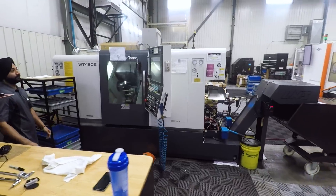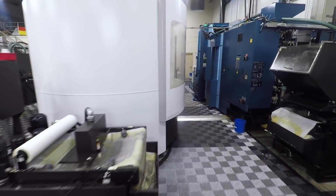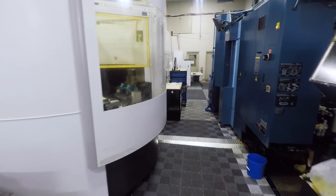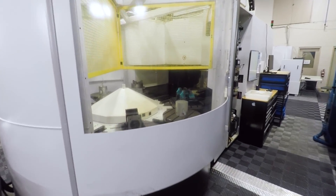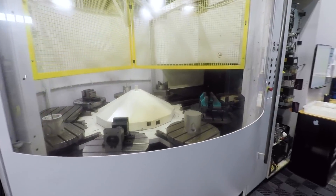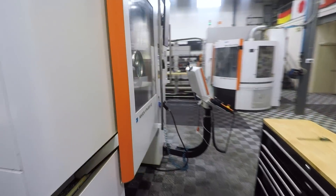Nakamura twin spindle, twin turret lathe. And here's the back end of an HPM 800 Micron — a much larger machine. You can see the fixturing and palletized system back here. This machine is not on at the moment, but you can get a sense for it being a much larger machine with a much larger work envelope — 800 millimeters, which is about 30-some inches.